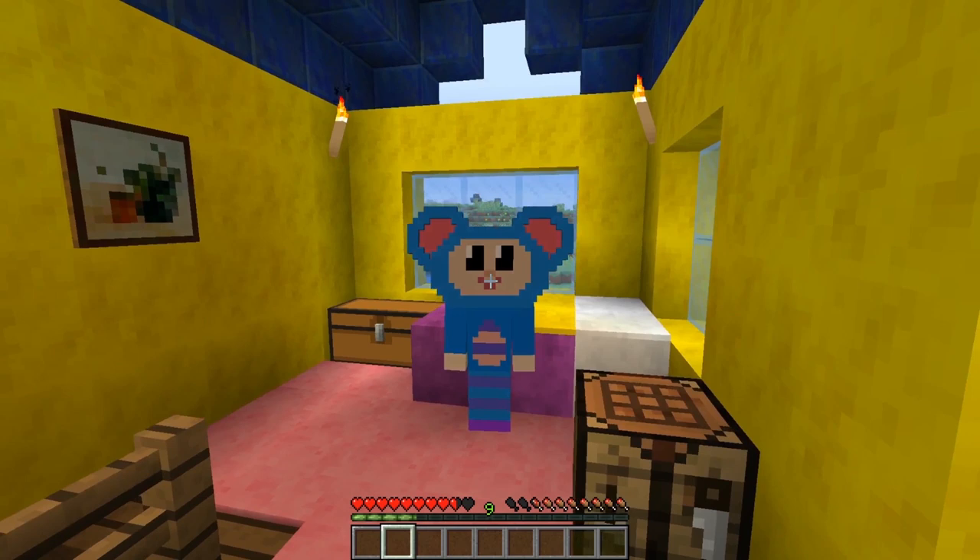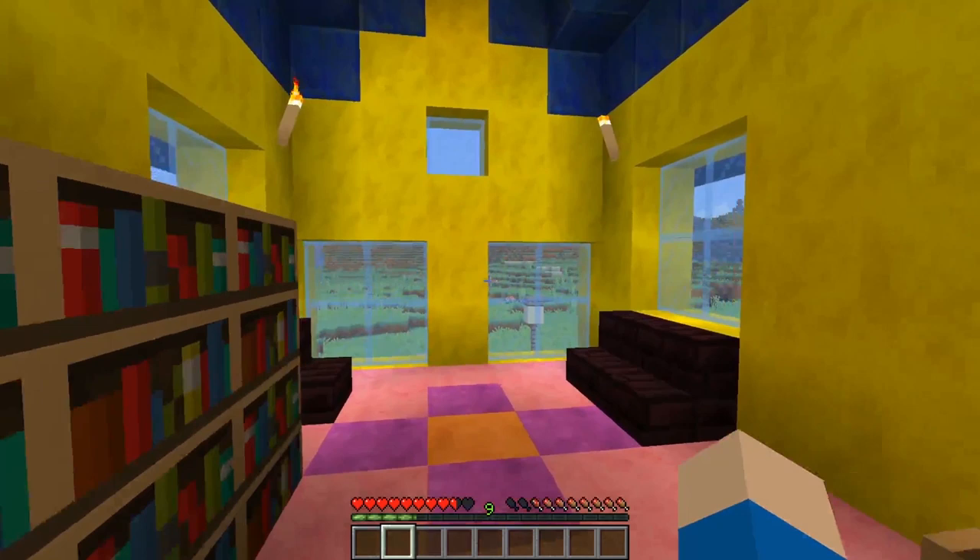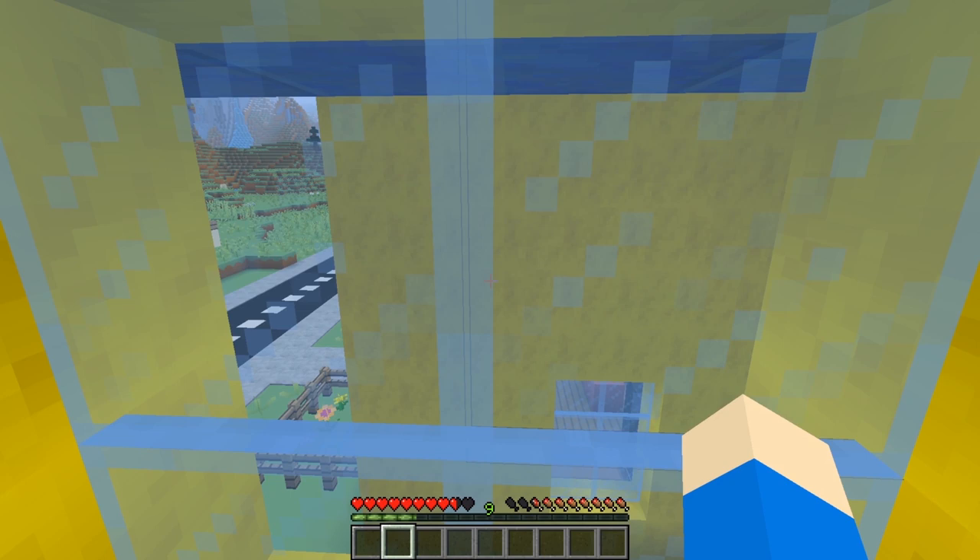Hey everybody! I'm Eep the Mouse from the Mother Goose Club! Today I just woke up. Normally I like to read a book in the morning, but I'm gonna do something a little bit different today. You see, I was over at Mary's house yesterday, checking on her flowers and making sure her house is alright, because she's on vacation right now.